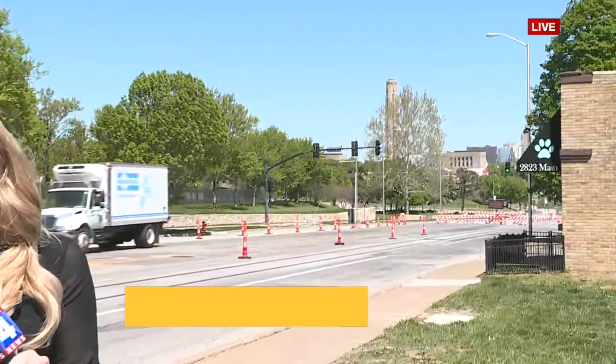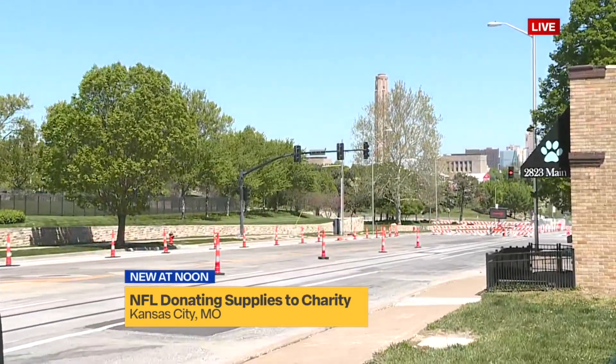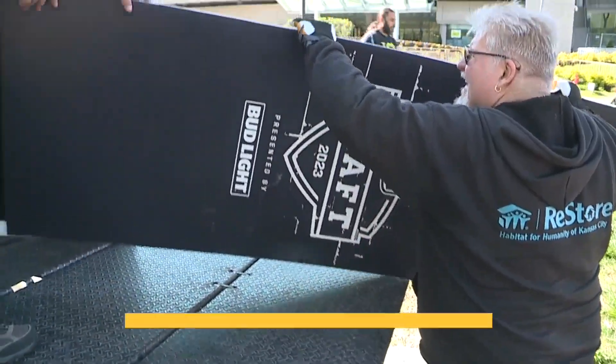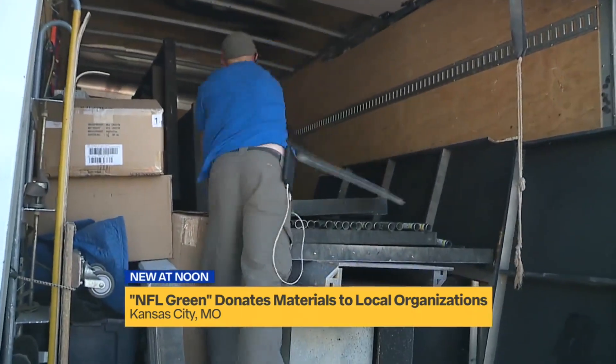So all of the stuff that you have seen here over the last week has got to go. The NFL says that they cannot take it all with them. That's where the NFL's environmental program called NFL Green steps in — it's donating the materials used for the draft to more than 20 local organizations, including Habitat for Humanity.